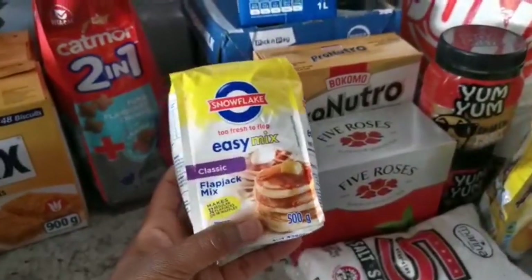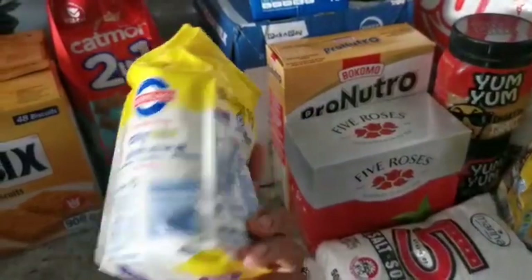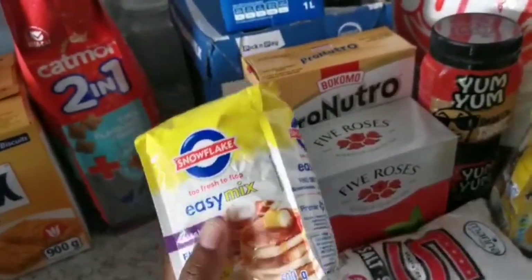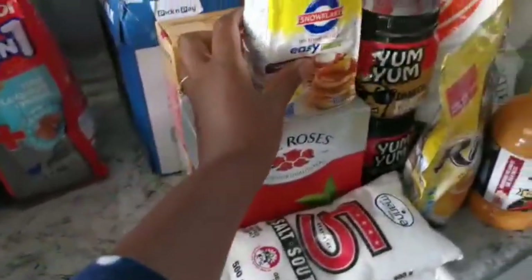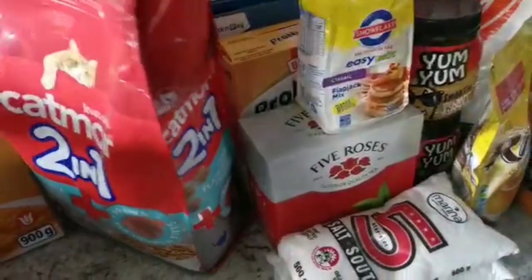I got some flapjack mix — this is just for breakfast sometimes. I'm not about to make this stuff from scratch, so forgive me for that. I buy the easy mix because it makes life easier when you're a mom; baby girl wants to play and you're out here mixing things from scratch, so this is just easier.